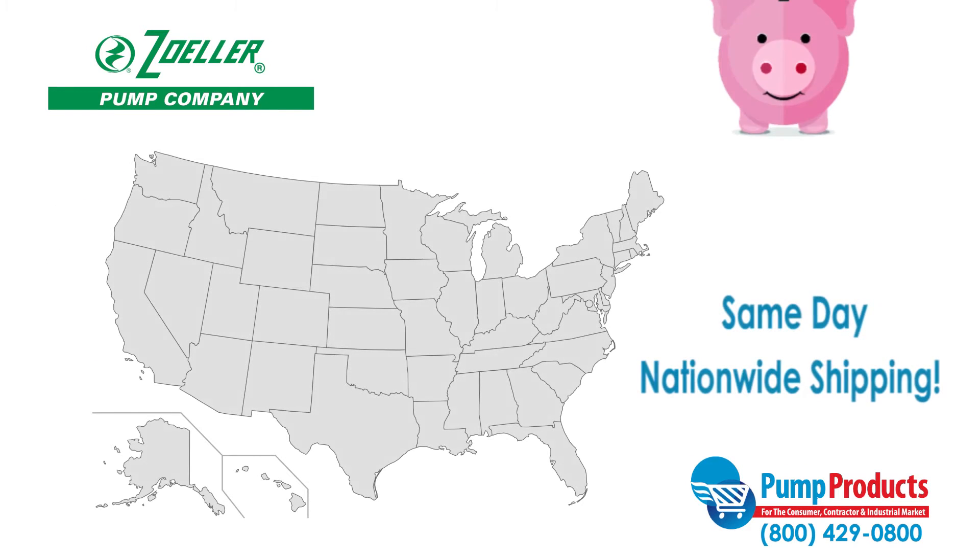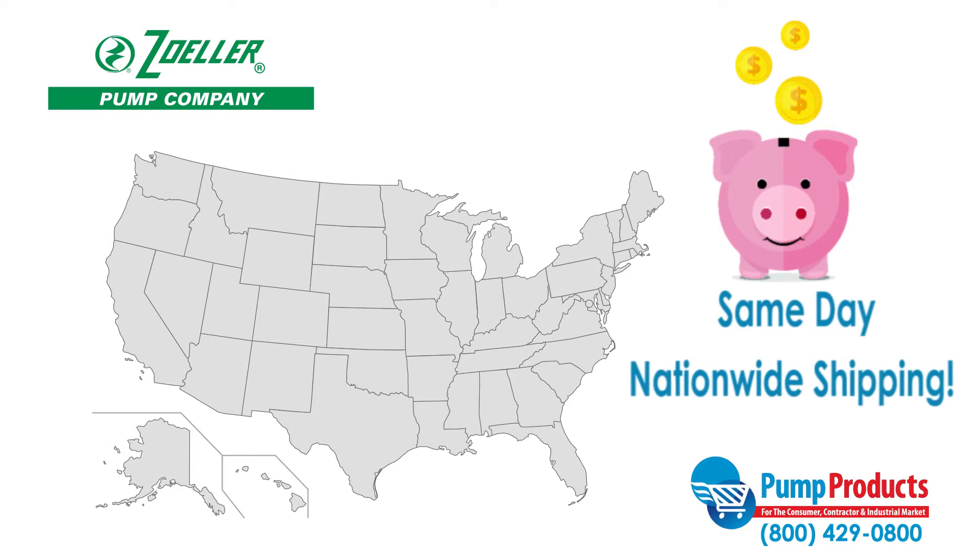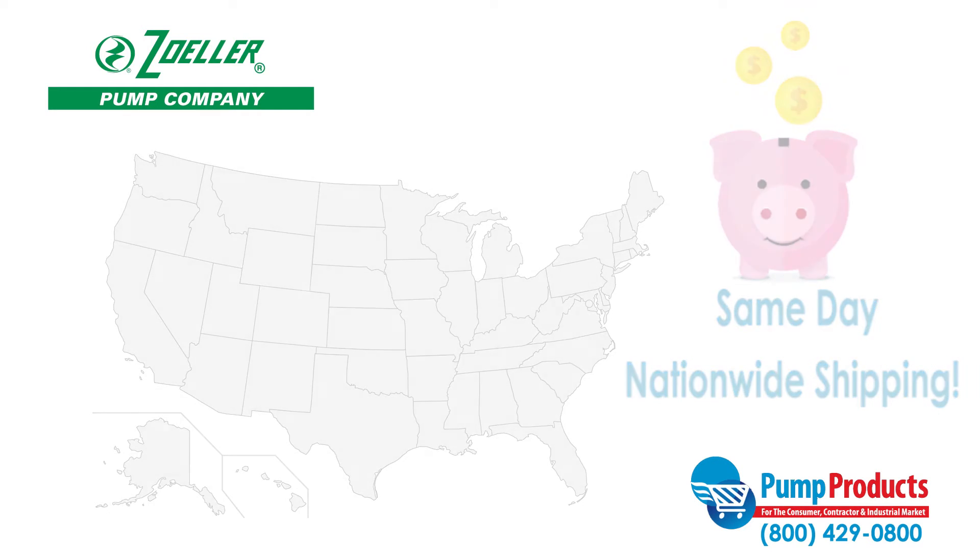Not only does Pump Products offer some of the lowest prices anywhere, but most orders are available for same-day nationwide shipping so your pump can be delivered straight to your door.